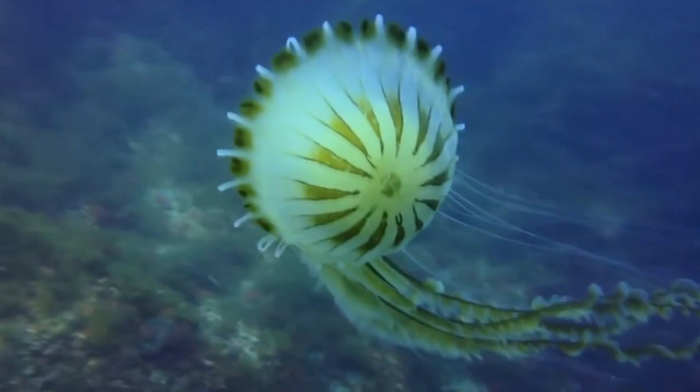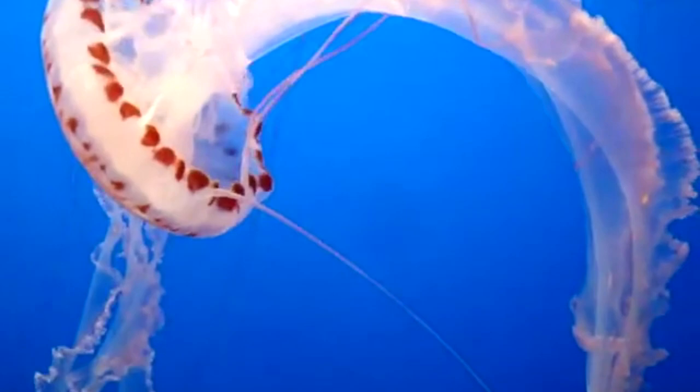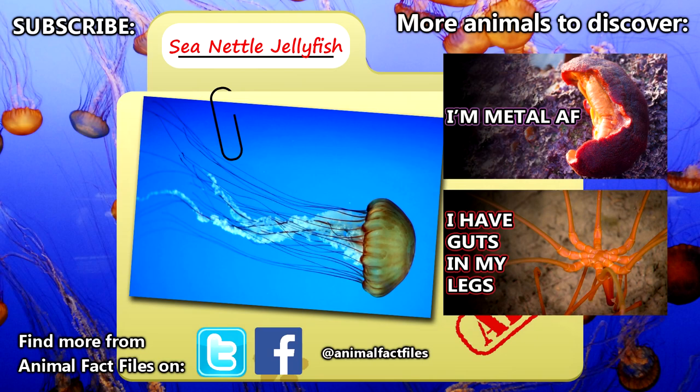Sea nettle jellyfish larvae may be eaten by all kinds of sea life, including fish and other jellyfish. Polyps are eaten by nudibranchs, and adults are taken by sea turtles, tuna, and ocean sunfish. But their numbers in general may be rising — scientists believe increases in sea temperature as well as human-created runoff may be giving jellyfish the upper hand in the ocean food web.